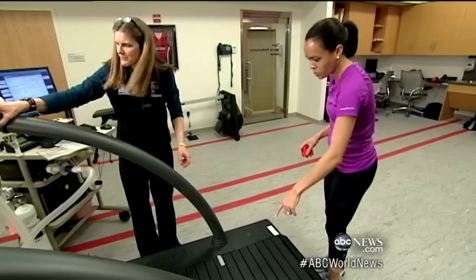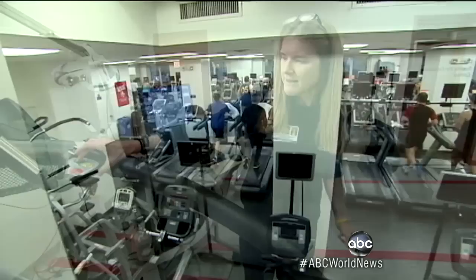Experts say that's because treadmills only take into account limited factors like your pace, weight, and age — not your running form or specific body type. The best it can do is give you the best estimate just based on generalities.